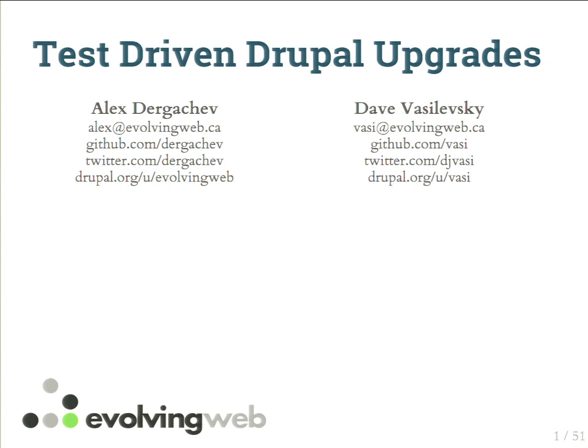Hi folks. My name is Alex Dyrgachev, and this is my colleague Dave Vazilevsky. We work at Evolving Web, a Drupal shop in Montreal. Today we're here to talk to you about test-driven Drupal upgrades. Hopefully you're in the right place. Thank you very much for coming into a 5 to 6 o'clock session, the last session of the day.